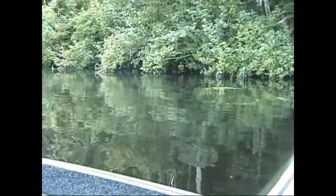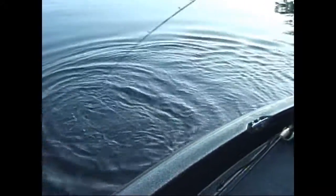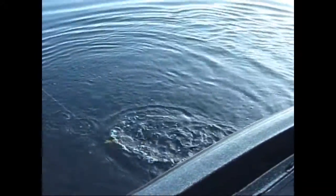Larry's fishing a buzz bait right now. I think he's fishing a Bangalore — a little jerk topwater jerk bait. He hooks up with a bass here.